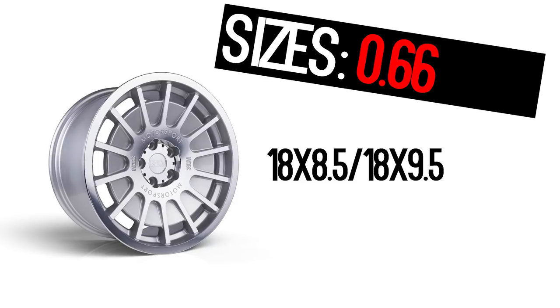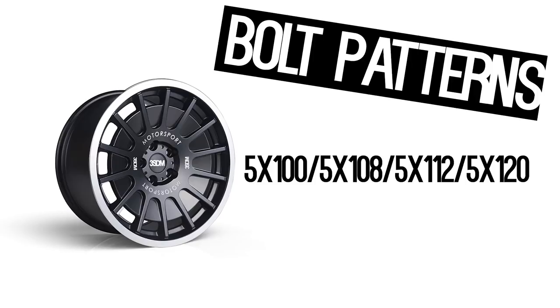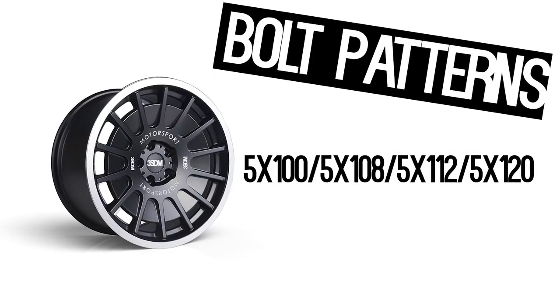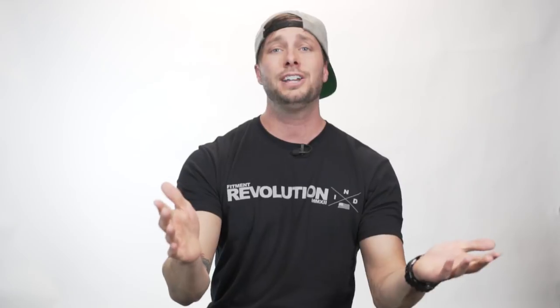What sizes does it come in? An 18x8.5 and 18x9.5 only. This wheel is for five-lug applications only: 5x100, 5x108, 5x112, and 5x120. It's a cast monoblock construction wheel so it might be a little on the heavy side. The cool thing is, if you love this pattern, they do make it in a forged application too, which is super killer — though you'll spend a lot more money. Price point on the cast version is moderate, so you're not going to break the bank. Go check them out — 3SDM is on the site. Killer looking wheel.